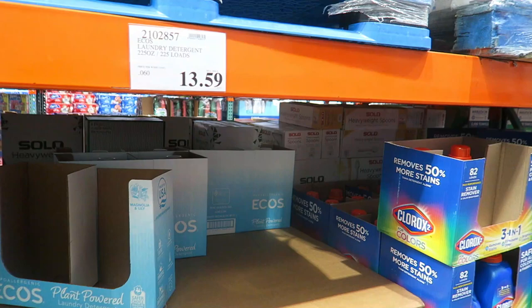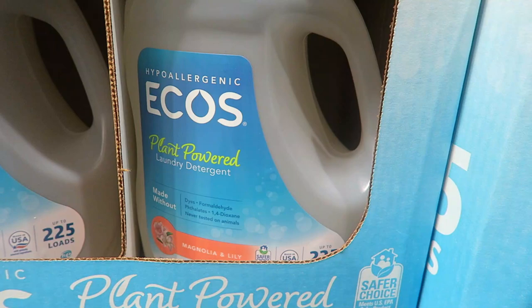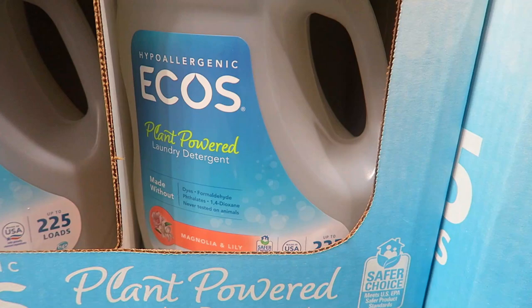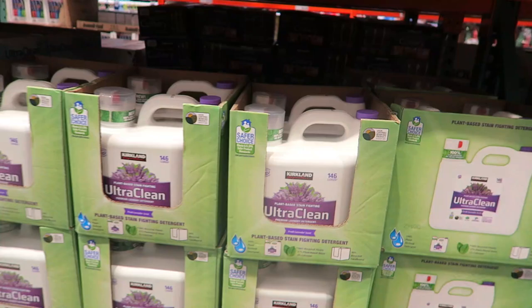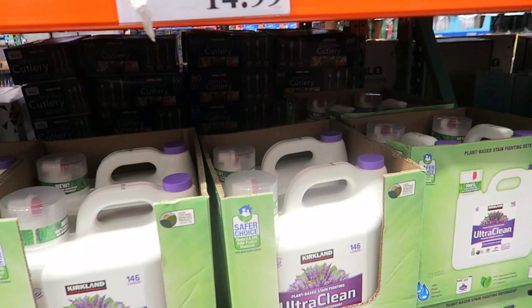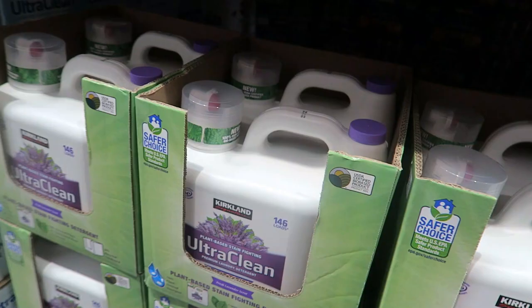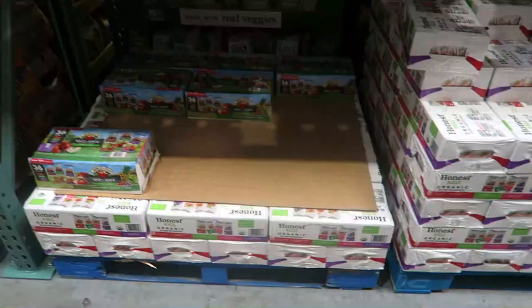I've been using Ecos laundry detergent for years, but I'm not sure if it's washing as well — I can't tell if it's my front-loader machine or the detergent. I think I'm going to try the Kirkland brand because my friend uses it and really likes it. Oh, I didn't know they have a plant-based Kirkland brand! Has anybody tried this? They also have a free and clear version — it smells like lavender. Has anybody tried the Kirkland brand plant-based detergent? Leave a comment and let me know.